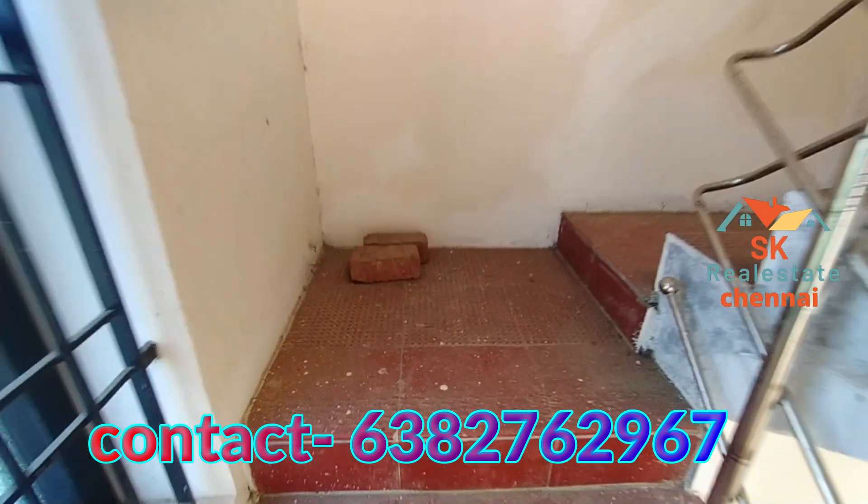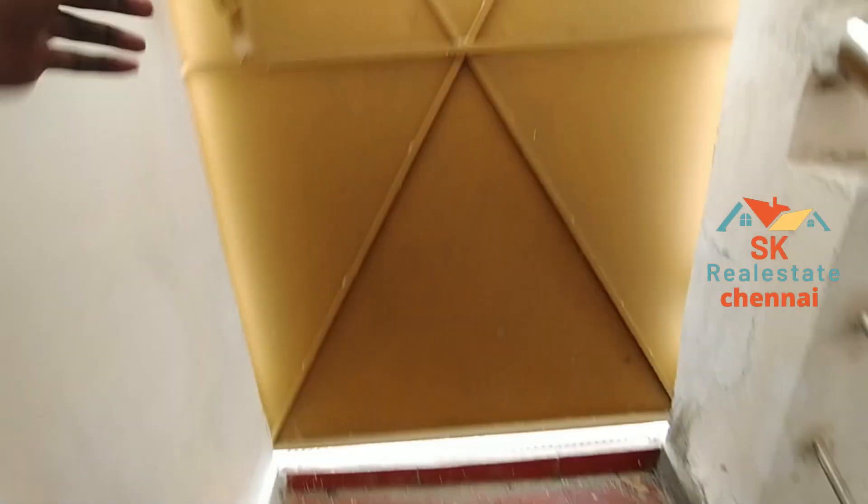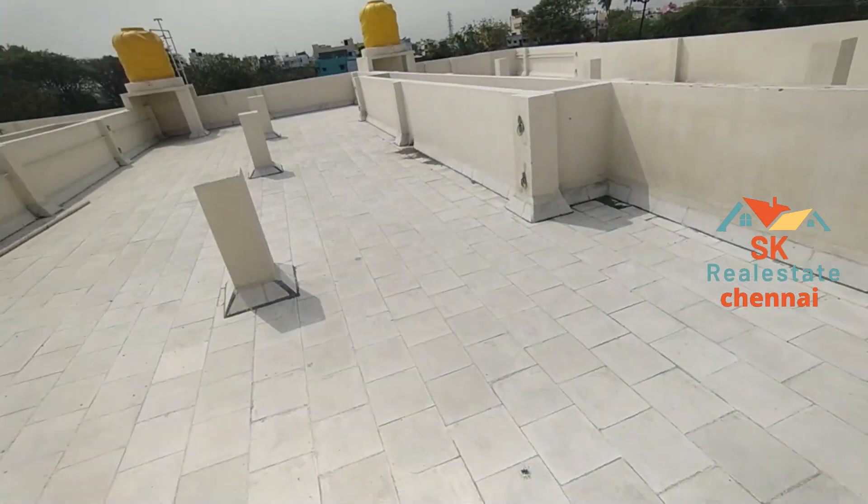We are going to see the terrace. The terrace has cooling tiles and is ready. There are pillars in place for future floor construction.